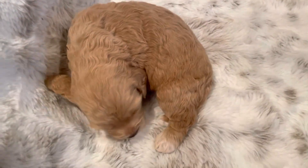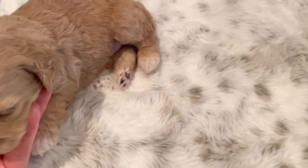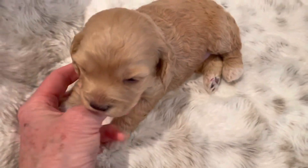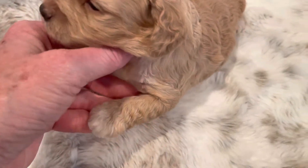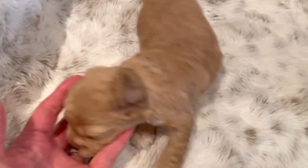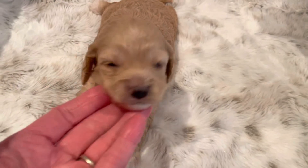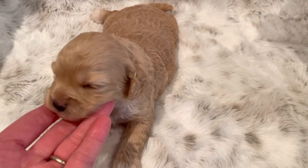And then the last little girl here is Tansy. She's got what I would say is either a light red or a dark buff coat with white feet, white toes, and a bunch of white on her chest. This litter of cockapoos will be ready around July 5.